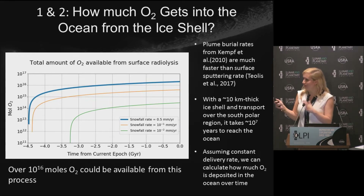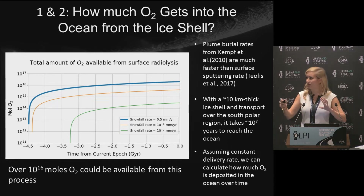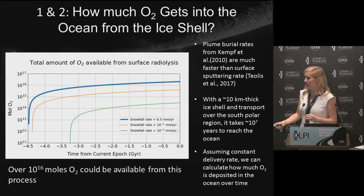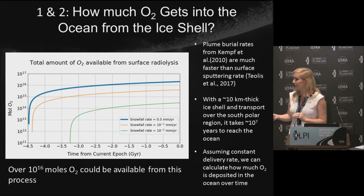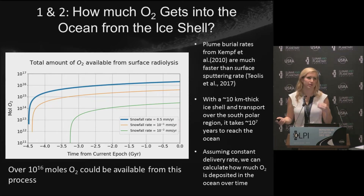We're going to make some assumptions to move forward. First, we're dealing with a steady-state system — as quickly as you're depositing ice on top of the surface, it's melting at the bottom into the ocean. We also assume this rate has been constant over time, and that Enceladus is four and a half billion years old. These give us a limiting case: the maximum amount of O2 from this process. For the highest snowfall rate reported in the Kempf paper, that's about 10^16 moles of O2. If any assumptions are wrong or the plume history is variable, we'd get less.